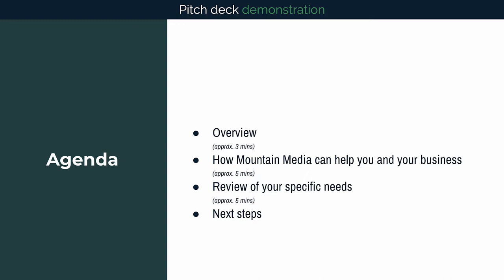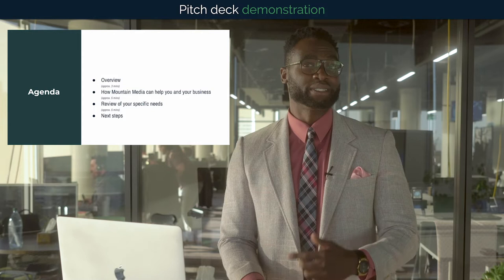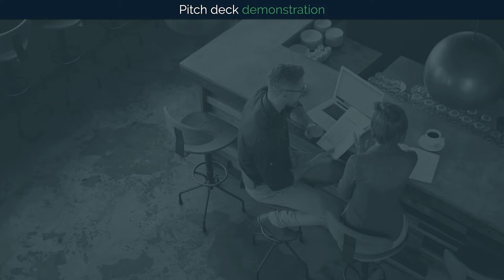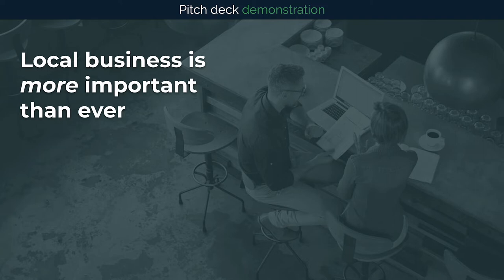Then at the end, I would love to spend some time discussing what our next steps are in working together. This presentation should only take around 10 to 15 minutes. I want to start by highlighting one of the guiding principles in our work here at Mountain Media: not only is local business important, but local business is more important than ever.